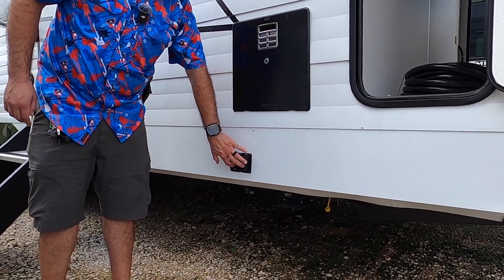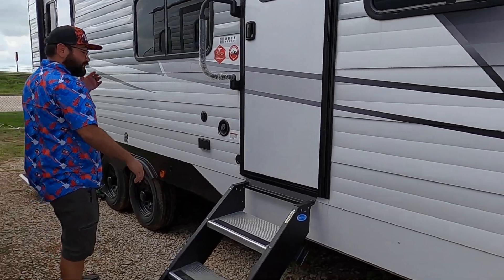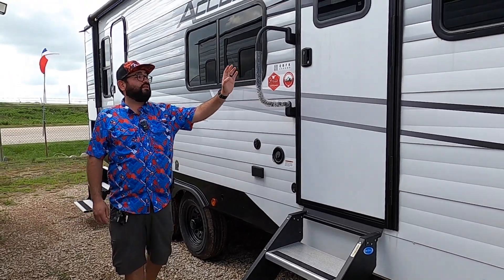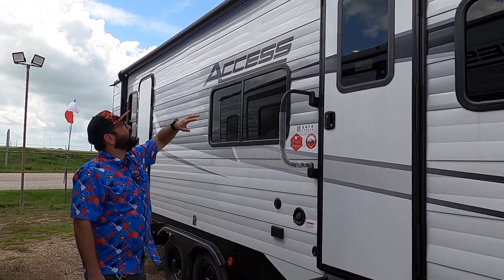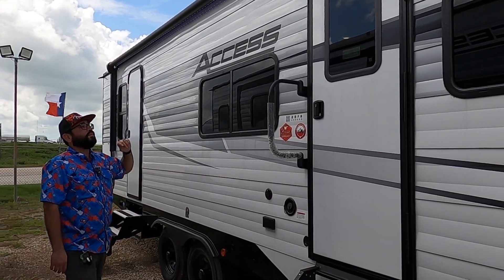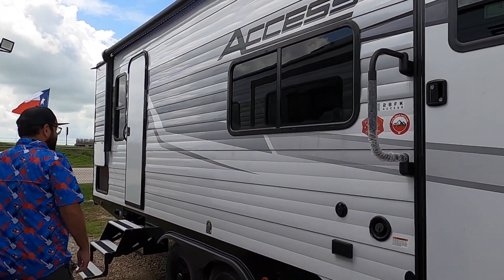Here we have the main entrance with Mol-Ride steps — some of the best steps on the market. The feet touch the ground so there's no give, and we have an extra-large door handle so it's easy for people of all ages to get in and out. Here we have a large electric awning with white LED lights that takes up almost the entire length of the RV. We also have tinted windows for more privacy and energy efficiency.